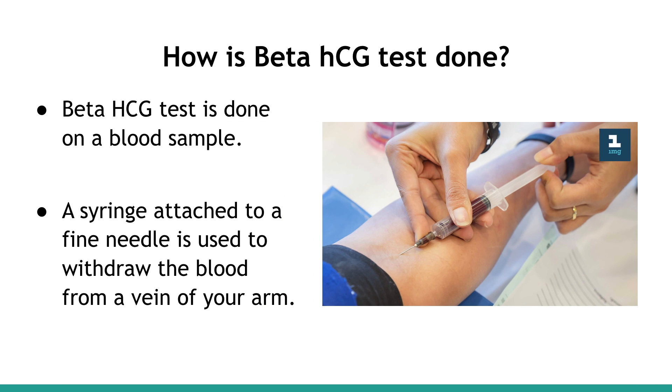How is the Beta-HCG Test done? The Beta-HCG Test is done on a blood sample. A syringe attached to a fine needle is used to withdraw blood from a vein of your arm.